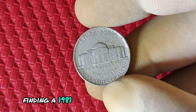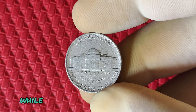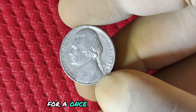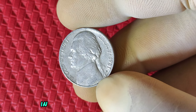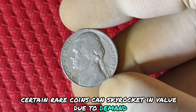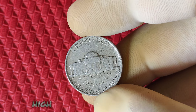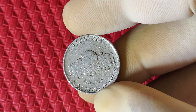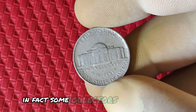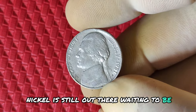While no 1981 P Jefferson nickel has sold for millions yet, there's always the potential for a once-in-a-lifetime find. In the world of coin collecting, certain rare coins can skyrocket in value due to demand, rarity, or a particularly significant error. The combination of a rare mint error, high-grade condition, and full steps could turn a coin worth a few cents into a life-changing treasure. In fact, some collectors believe that the elusive perfect condition 1981 P nickel is still out there, waiting to be discovered. Could it be hiding in your change jar?